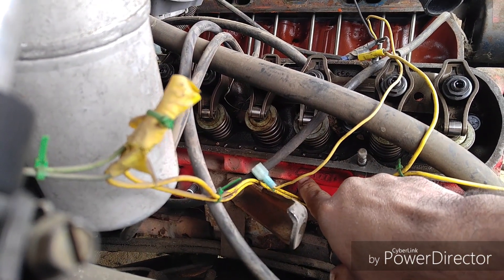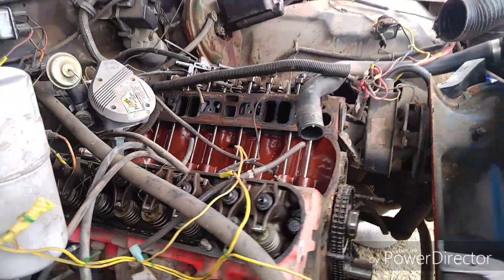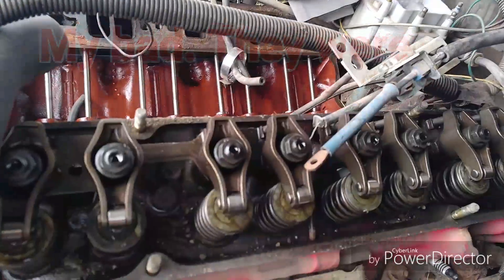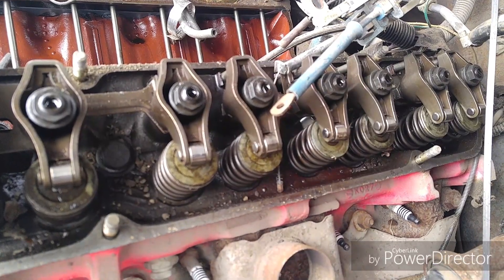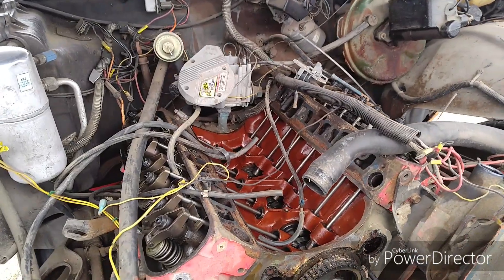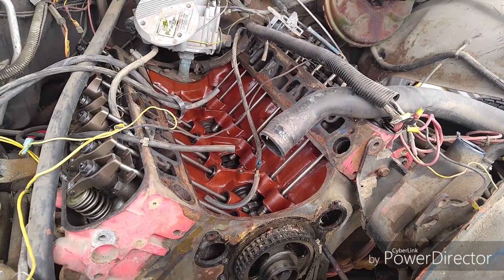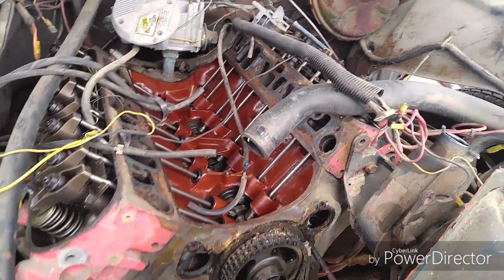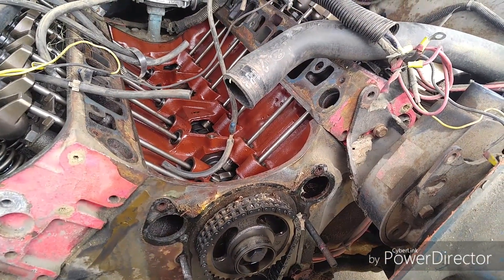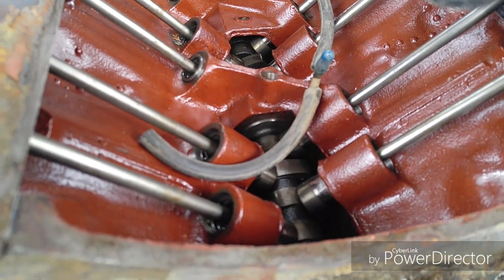The heads — this one here is J17, and I know the other one is also 1970 heads, if I'm seeing this correctly. So if I'm right, it's got 1970 heads on a 1973 block. It also has a double roller timing chain. Who knows what else they did — but yeah, it looks like they did a whole new rebuild on this thing a while ago.